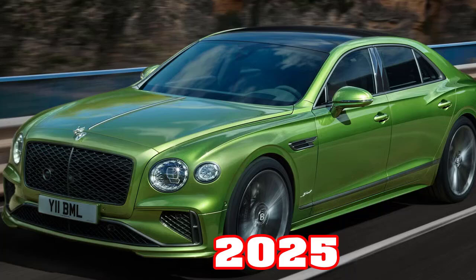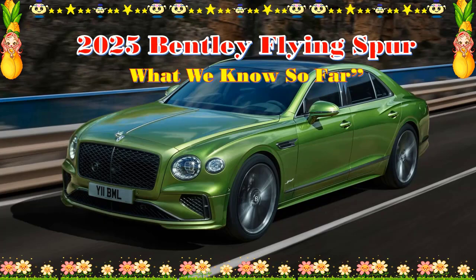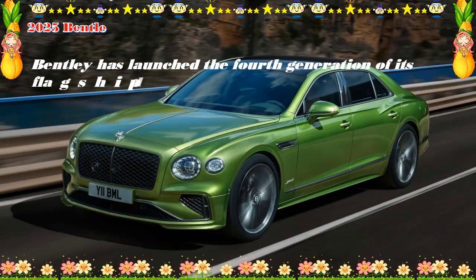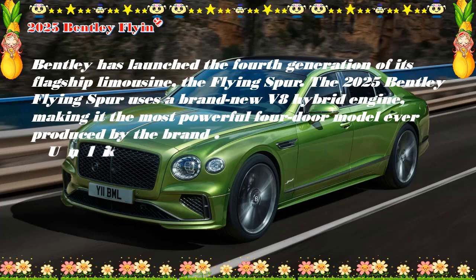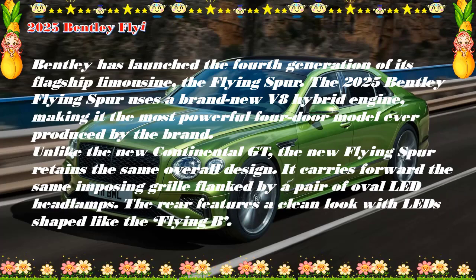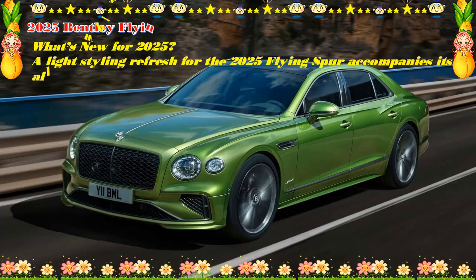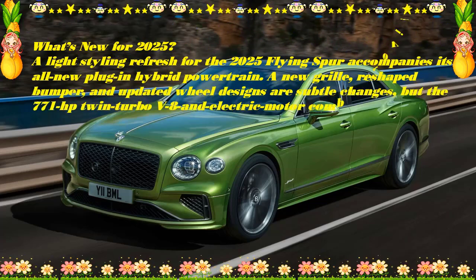The 2025 Bentley Flying Spur starts at $280,000 est. Its ultra-luxury looks don't necessitate isolation from driving enjoyment. The 2025 Flying Spur proves once again it's a grand touring four-door that should be as satisfying to pilot as it is comfortable to be piloted in. Under the hood is a new 771 HP plug-in hybrid powertrain — a matchup of a twin-turbo V8 and a spunky electric motor. The interior is dressed in Bentley's finest, including glove-soft leather, delicate metal accents, and finely crafted wood trim.